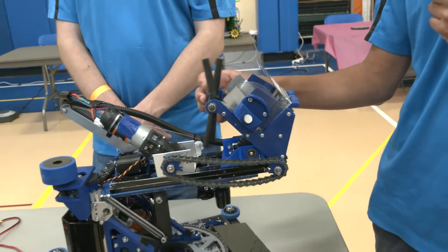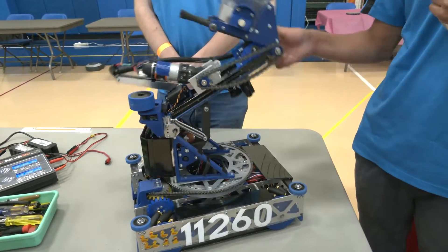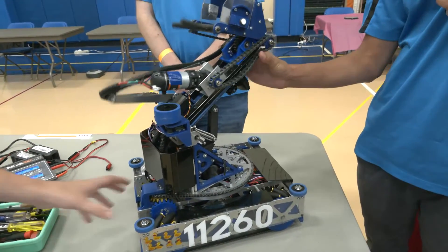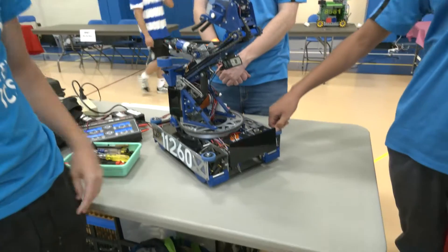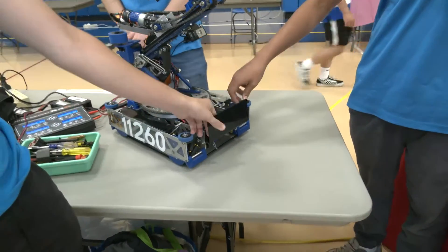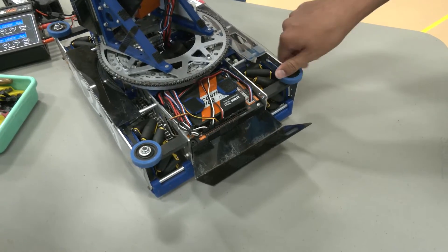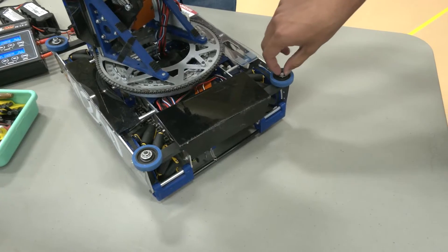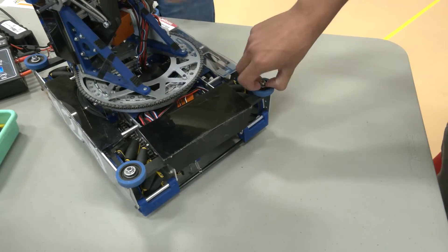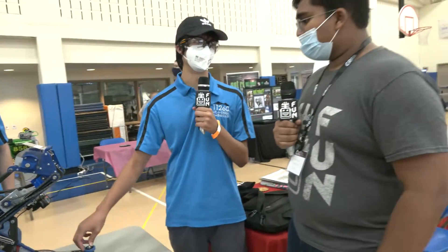You guys only have two odometry wheels — do you use something else to keep track of your angle? We just use the IMU in the hubs. If you watch our autos, you'll see that we really like to keep a static heading during our routes — we just strafe to the alliance hub and then strafe back to intake freight. We think it's the easiest way, and turning in autos can usually result in a loss of position, so keeping a static heading has worked out really well for us.